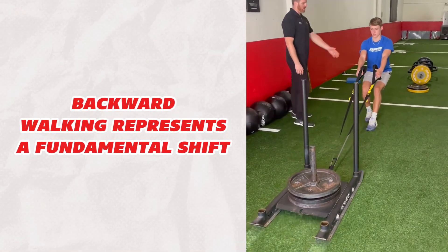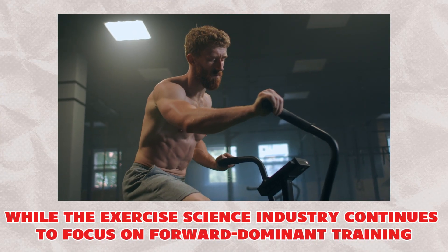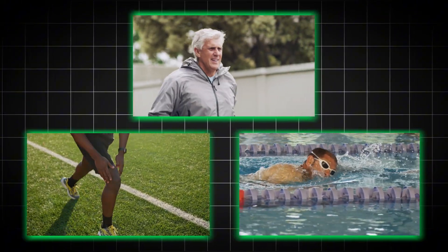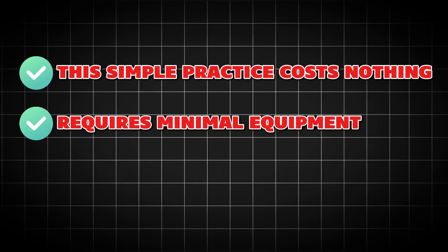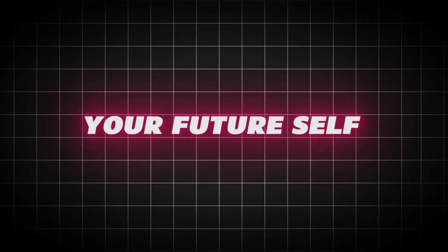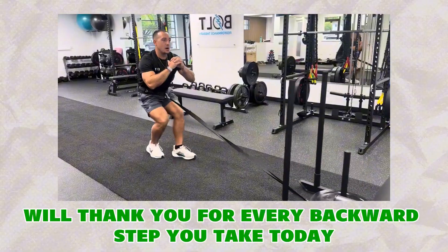Backward walking represents a fundamental shift in how we think about human movement and injury prevention. While the exercise science industry continues to focus on forward-dominant training, you now have access to the movement pattern that can protect your knees, enhance your performance, and maintain your mobility for decades to come. This simple practice costs nothing, requires minimal equipment, and can be done almost anywhere. The research is clear, the benefits are proven, and the time to start is now. Your future self — whether an athlete trying to prevent knee surgery or a senior maintaining independence — will thank you for every backwards step you take today.